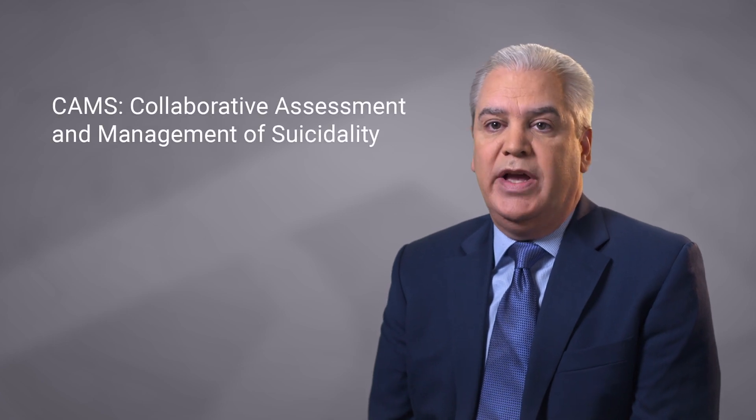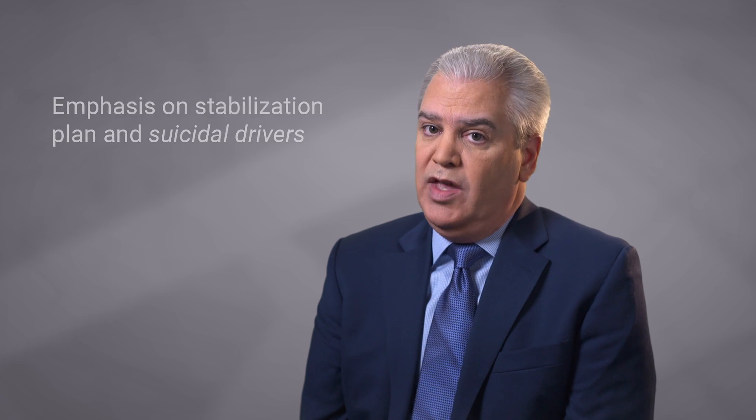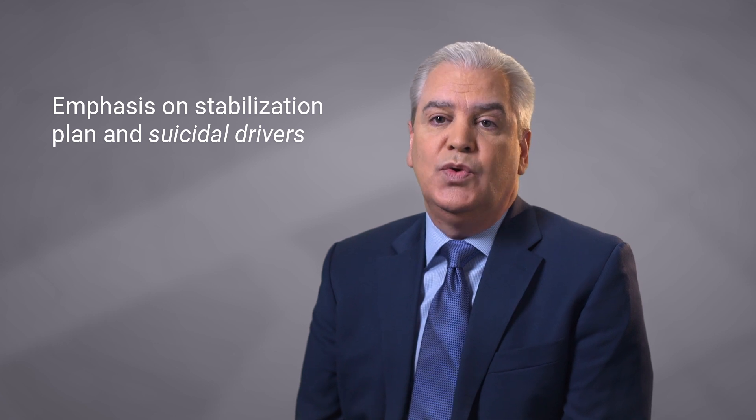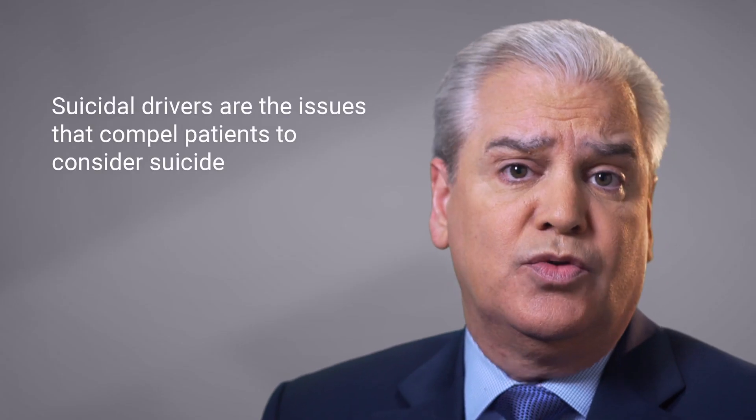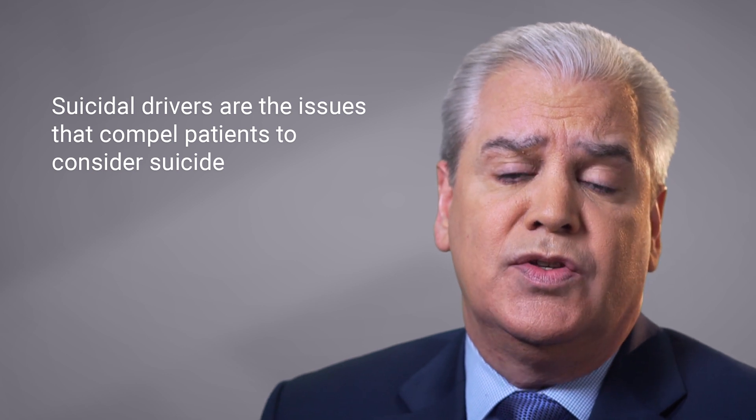The next major intervention is the Collaborative Assessment and Management of Suicidality, or CAMS. CAMS was developed by my group, the Suicide Prevention Lab, at the Catholic University of America, and we've now studied it for about 25 years. CAMS can be used in inpatient settings, with a heavy emphasis in our first session on a stabilization plan and what we call patient-defined suicidal drivers — the issues or problems that the patient says compel them to consider suicide.